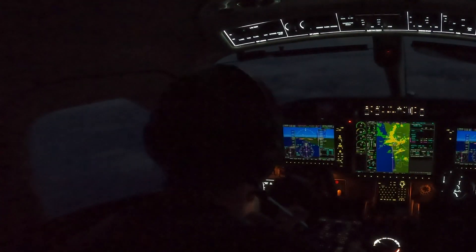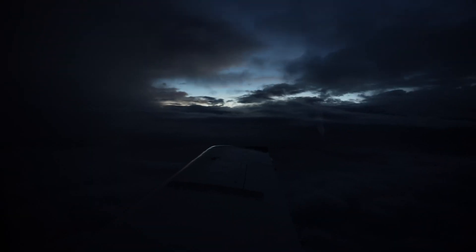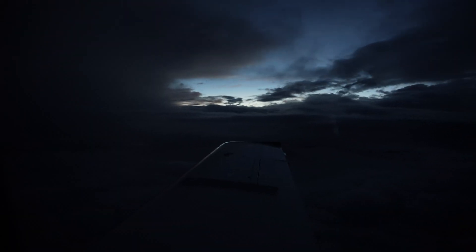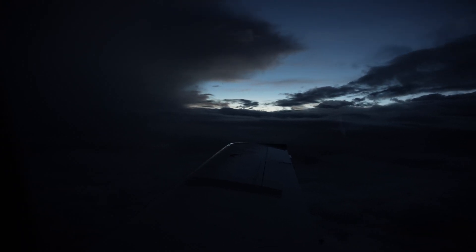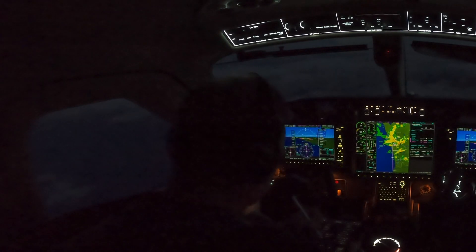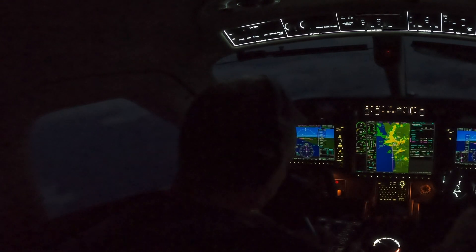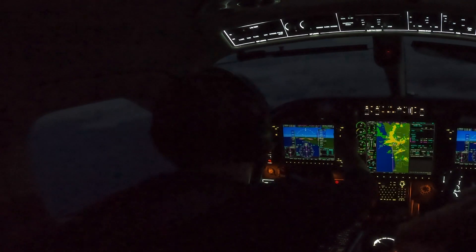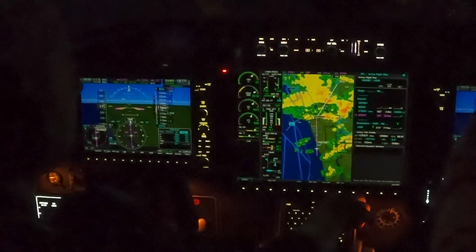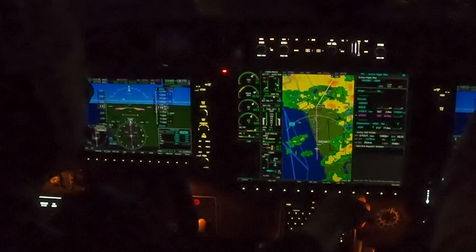Kissimmee Airport information Lima, 2256 is the weather. Winds 160 at 16, gust 20, visibility 7 miles, thunderstorm, light rain, ceilings 3,000 broken. So that's me getting the current weather at Kissimmee — a little bit of change from what I found on ADS-B earlier. The ceilings are now at 3,000 feet and there's now lightning at the field.